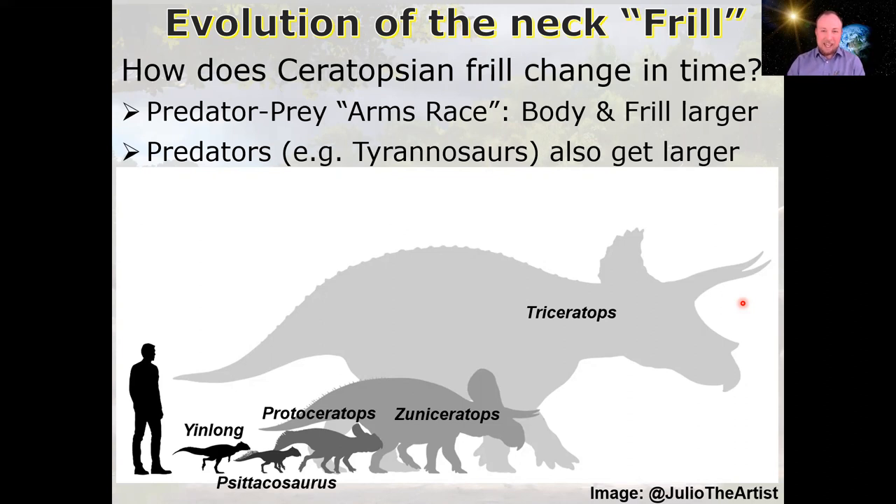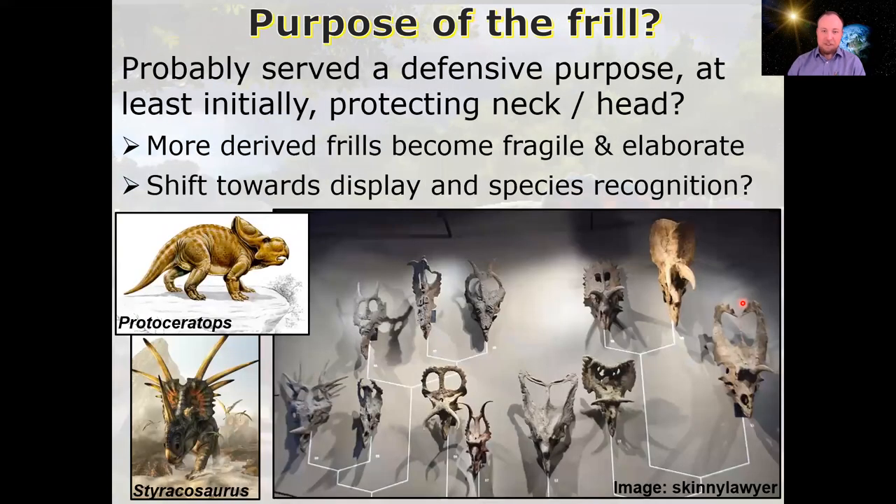But is the frill actually armor, or is it something else? If the frill and horns were purely for armor, we'd probably see ceratopsians converge on an ideal form over time — the most effective and most durable armor to protect from predators. But that's not really what we see. Rather than converging on a single most effective form, we see a wide variety of frill and horn arrangements. There's a very general trend of enlarging frills, which seems like better defense, but you can also see the structure become a bit more fragile.